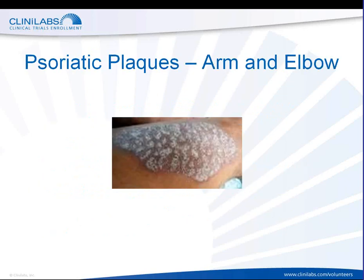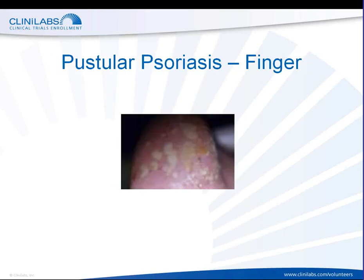This is one image of plaque psoriasis showing a person's elbow and part of their arm. You can see the dry, flaky skin on that skin surface with that silvery appearance to it. And in this slide, you can see an example of pustular psoriasis affecting an individual's finger, with the yellowish marks and the pus bubbles underneath.